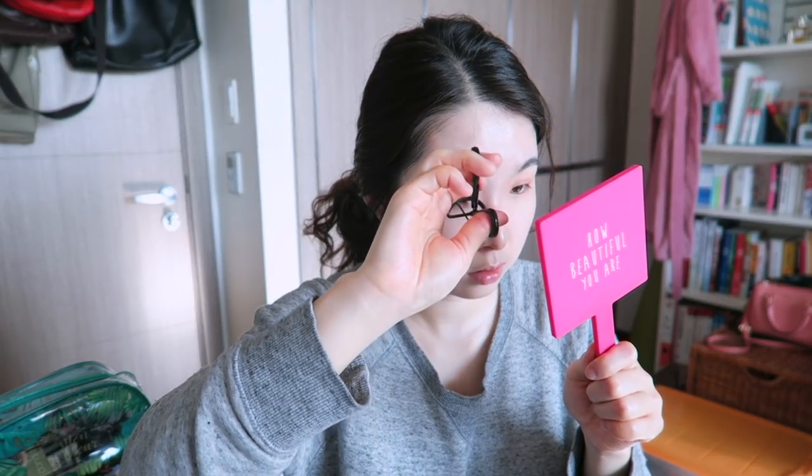All blended! Oh — I forgot to curl my lashes. I like to curl them before any of my makeup but I forgot. After curling, even though I clean my eyelash curler every single day, I always get these eyeshadow marks stuck to it. I wipe it really super clean but always end up with those marks, which is annoying. Anyway, moving on — I'm going to put on some dark eyeshadow.